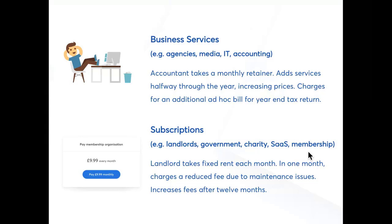Another key segment would be any business with a subscription component — for example, landlords taking rent payments, local government taking council tax or fees for rubbish collection, any SaaS company or membership organisations like gyms or charities. So your landlord might be taking fixed rent each month and then need to reduce a fee for compensation for an issue like a broken washing machine. With direct debit, that price change can be managed without having to organise a refund. The regular subscription business can also change their prices at the end of the year without asking the customer to set up a new payment instruction.